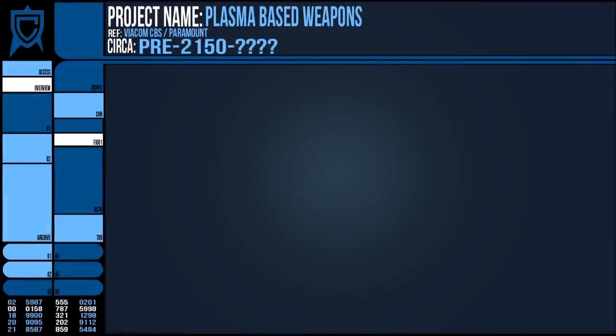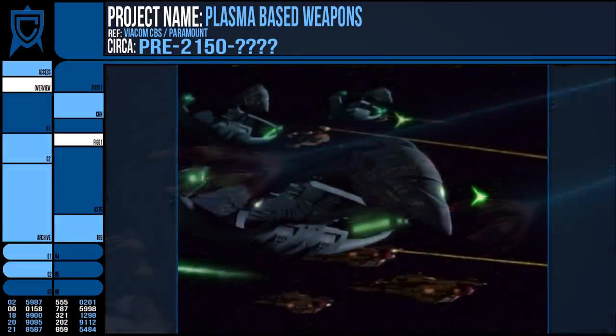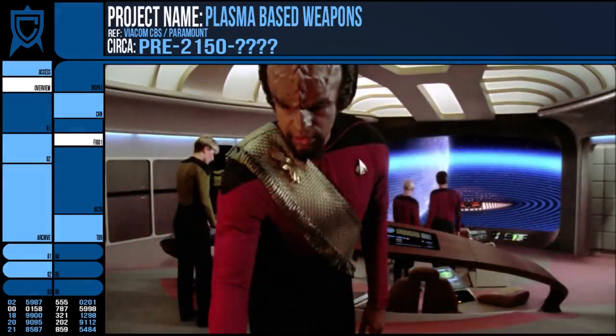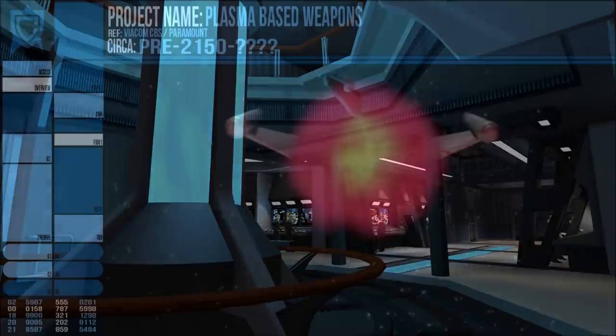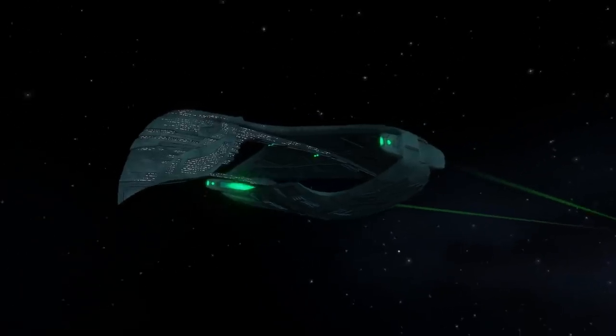We also see plasma weapons being used in less linear fashion than simply a beam or torpedo. The Ferengi Marauder can generate a plasma shockwave by expelling a cloud of it in a concussive force and dousing a ship's intakes, like the bussard ram scoops, in plasma, which can overheat and shut down most engine systems. Many plasma torpedoes also leave a strong plasma residue that continues to burn and corrode the target, further weakening the hull beyond the initial impact.